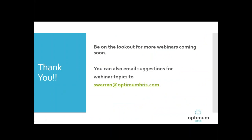Thank you for joining us today. We hope we've introduced you to some apps that can make your life easier, or at least piqued your interest so you'll go out and investigate what's available. Please be on the lookout for more of our educational webinars soon, and if you have suggestions for webinar topics, please send them to me at swarren@optimumhris.com. We hope you have an optimum day.